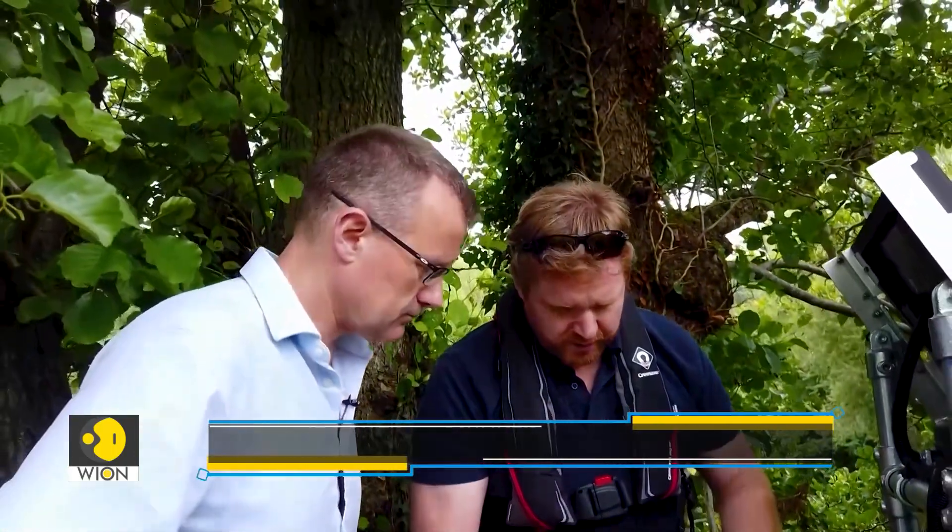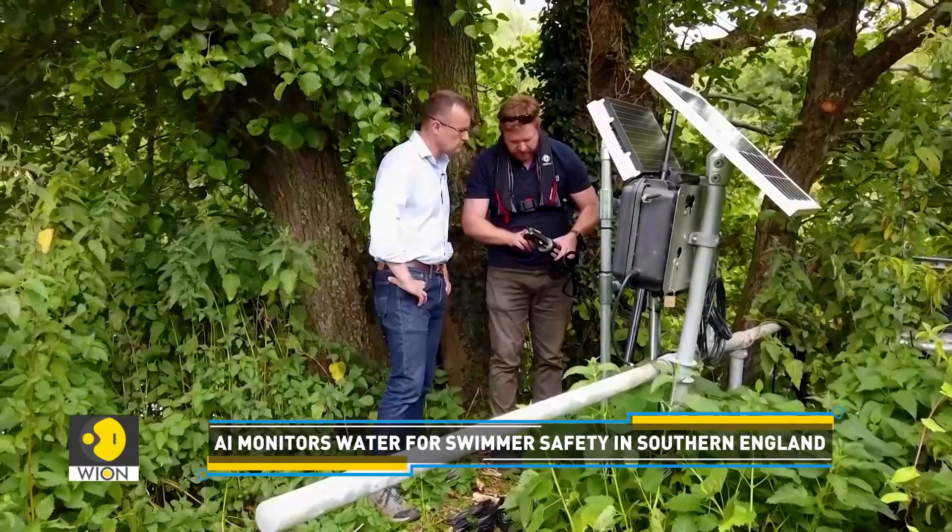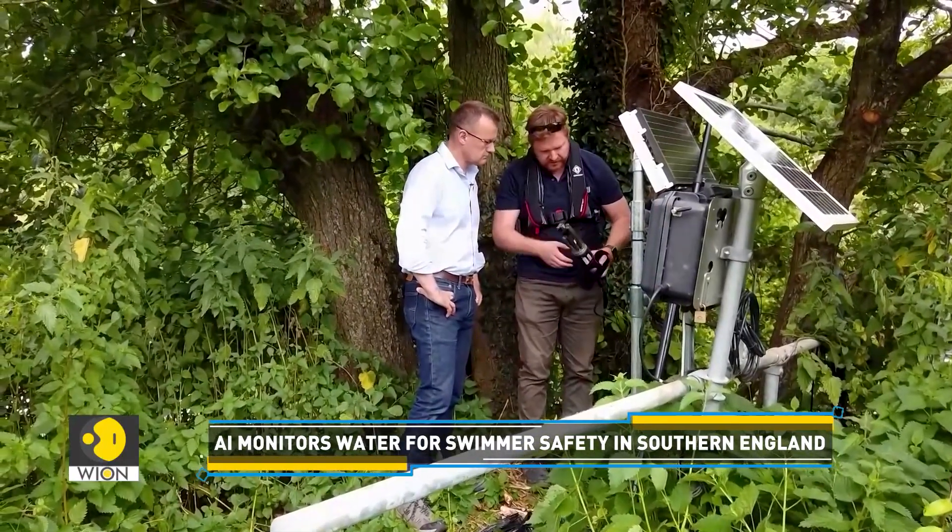Meet Dan Biles, a representative from the start-up. Biles can quickly check the system to ensure that water is safe for swimming, indicating that there are no current alerts.